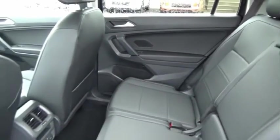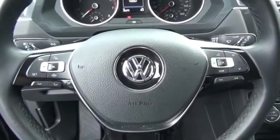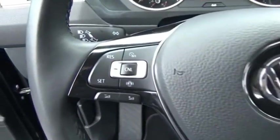With Volkswagen Tiguan, it's good to be turbo — turbo with class. This beauty will make even your house keys jealous. Drive it today.